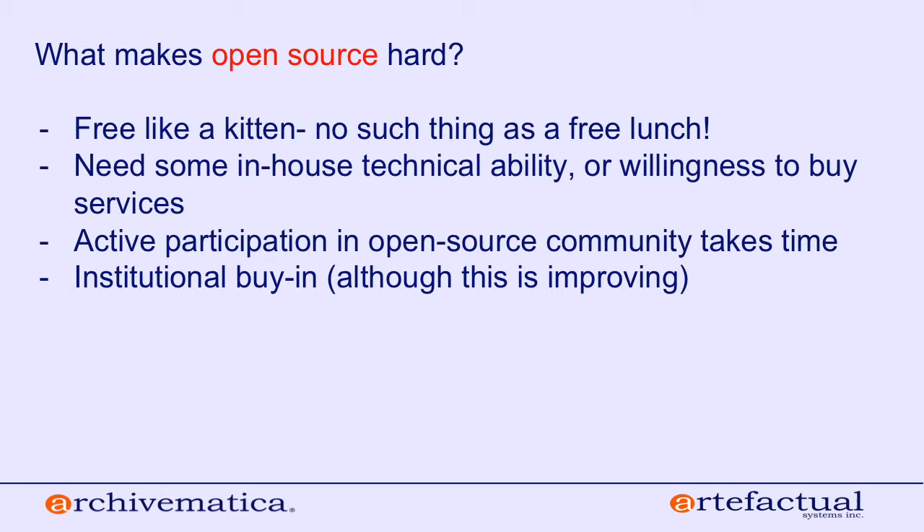However, open source isn't all butterflies and rainbows. We like to say that open source software is more like a free kitten than free beer. If someone buys you a beer, there's really very little commitment on your part. But if you're given a free kitten, you have to take care of it — you need to feed it, give it a good home, scratch behind its ears, or someday it's going to leave you. We're very open and upfront about this.